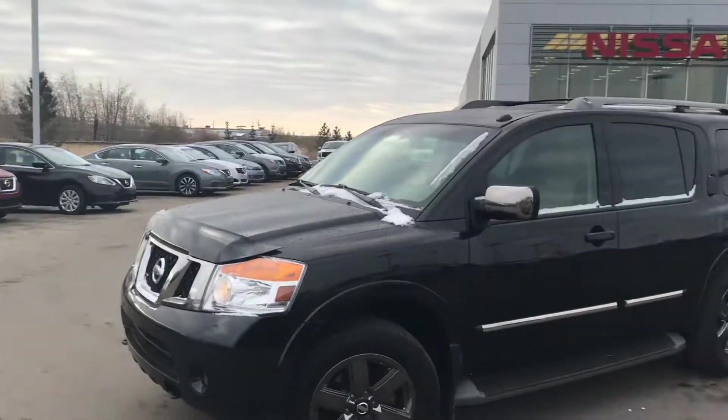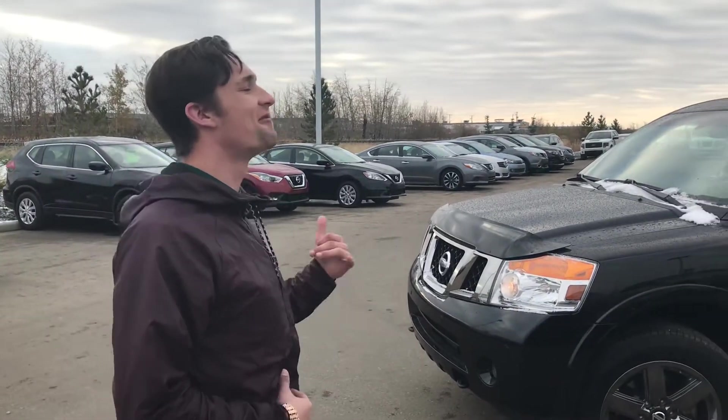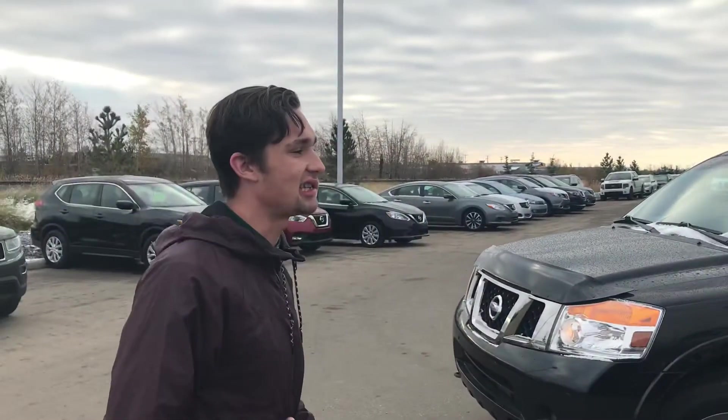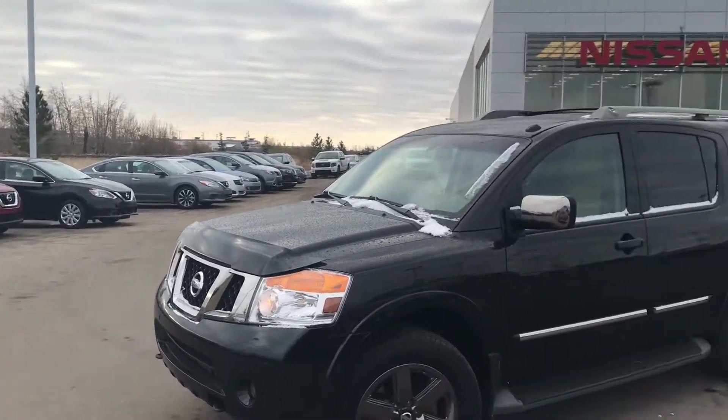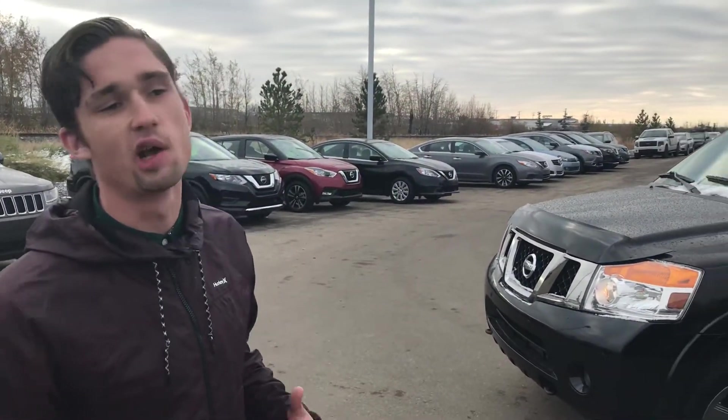I figured I'd head outside and shoot a quick video on one of my pretty special units. This is a 2014 Nissan Armada, and what makes it special is that it's actually going to be the cheapest 2014 Nissan Armada with respective kilometers in the entire province. So if you're looking for a good deal and looking to save some money, this is definitely going to be the one for you.